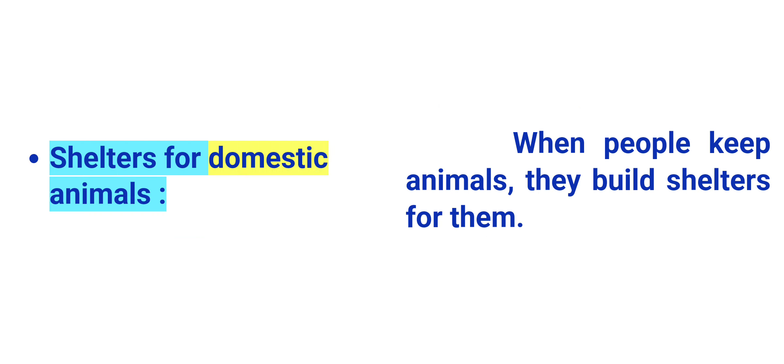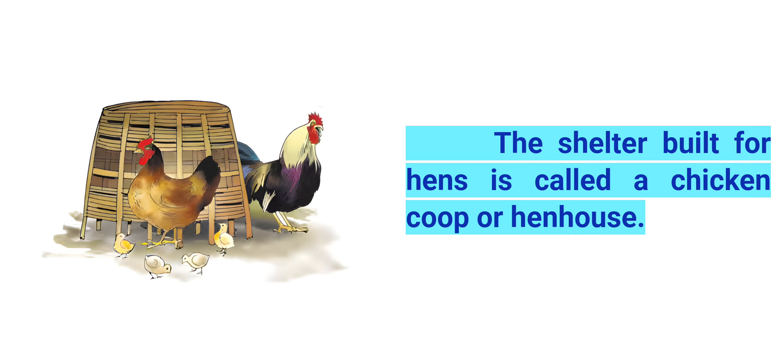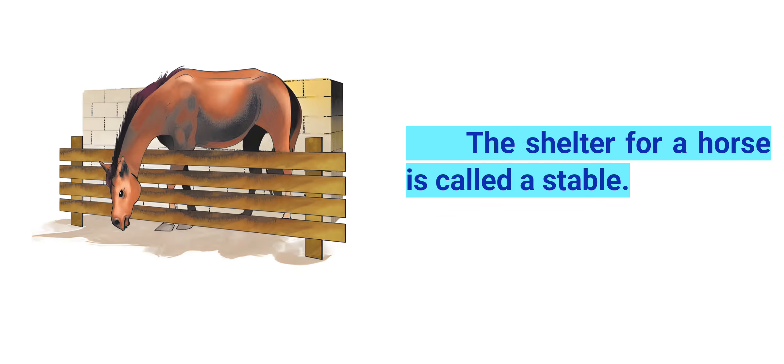Shelters for domestic animals. When people keep animals, they build shelters for them. The shelter built for hens is called a chicken coop or hen house. A cow shed is built for cows. The shelter for a horse is called a stable.